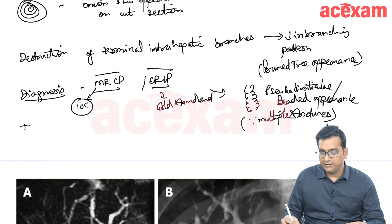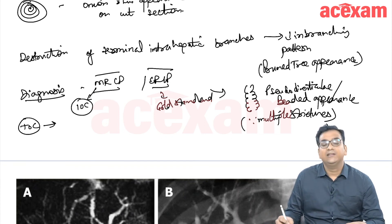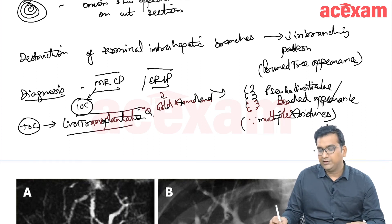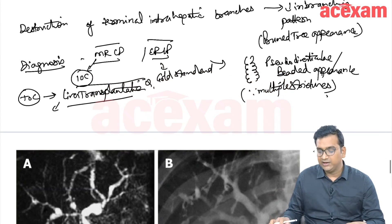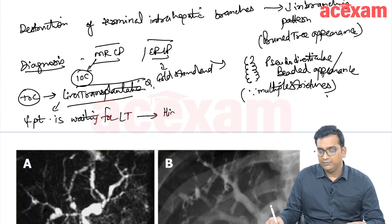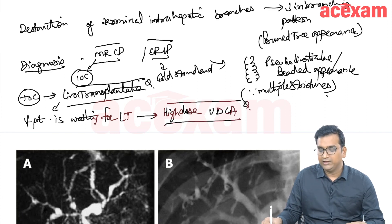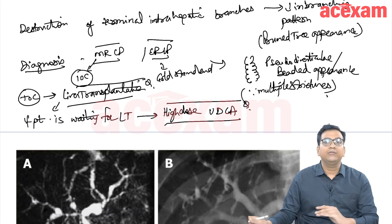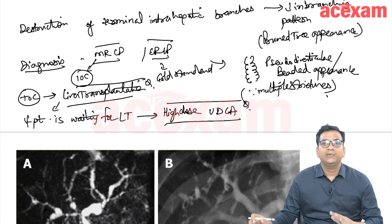The treatment of choice for PSC is liver transplantation. If the patient is waiting for liver transplantation, in the meantime we can give high-dose ursodeoxycholic acid (UDCA). The treatment of PSC does not affect the treatment of ulcerative colitis — they remain mutually exclusive.